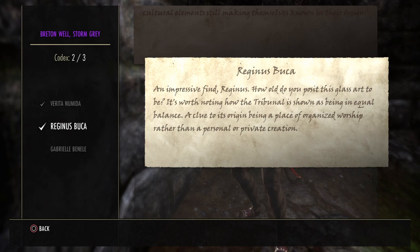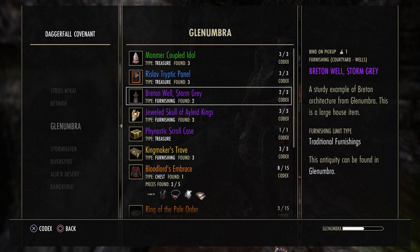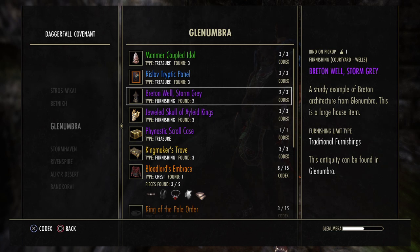Wait, this is Virginius Buca, and he's talking in the third person. An impressive find, Virginius — how old do you deposit this glass art to be? It's worth noting how the Tribunal... wait, what? That's for the Tribunal window — that's for the Tribunal stained glass. Oh, somebody goofed up there!